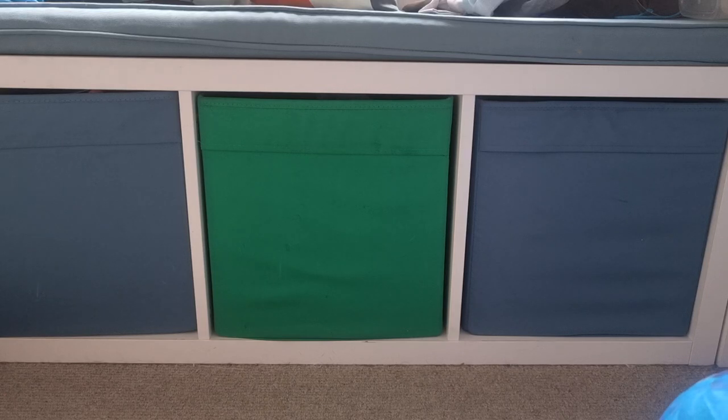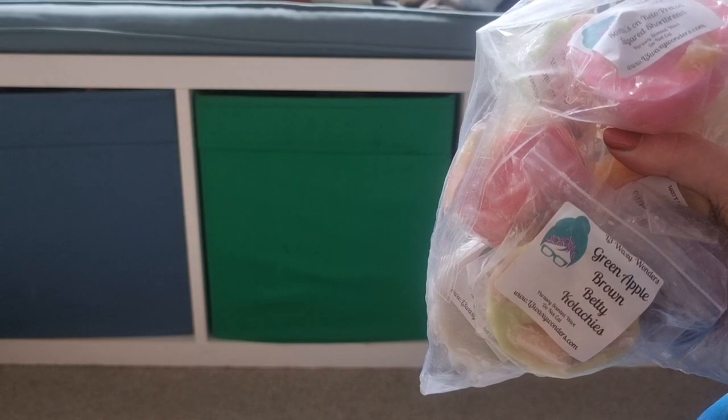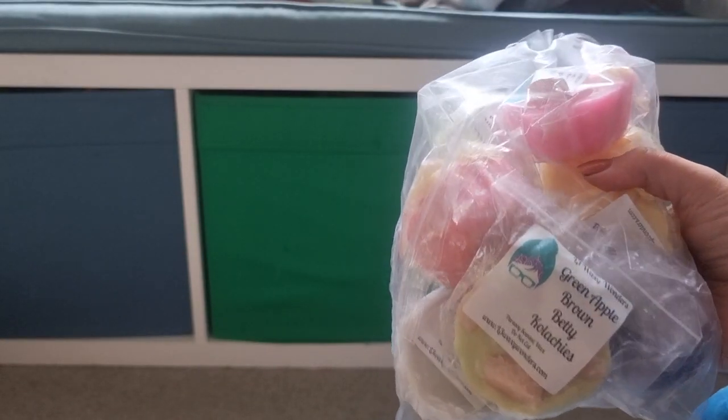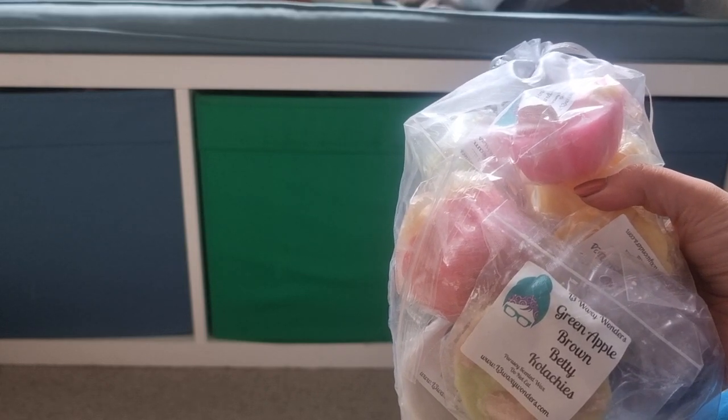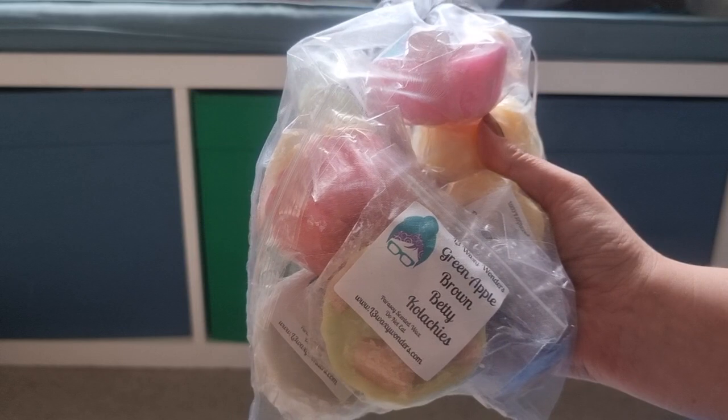Let's get started. Joshua is full of beans, so be prepared for that — the bean master. The dog's behind me as you can hear. So the first thing I have here is the kolache sampler from L3.